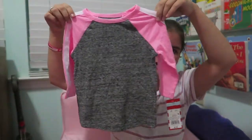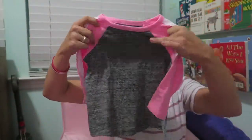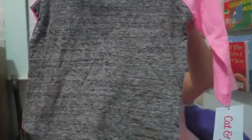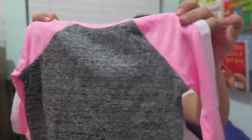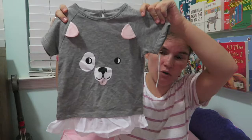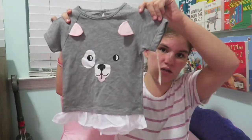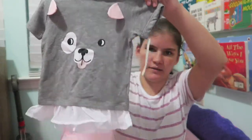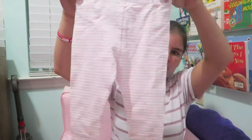I also got her a really cute raglan shirt from Target — that's a baseball-style shirt. It's super cute with neon pink, a grayish-black color, and a white stripe on each sleeve. I got her one complete outfit from Target too — a doggy-themed set that Kinley loved when she saw it. It's a little more lightweight, perfect for fall, and came with a cute shirt and light pink and white striped leggings.